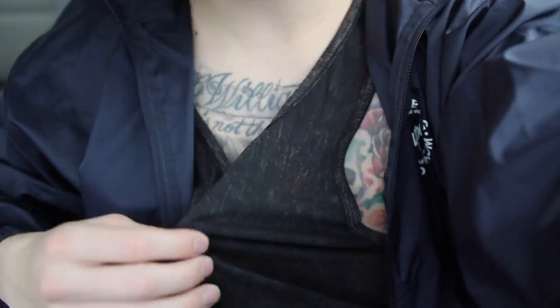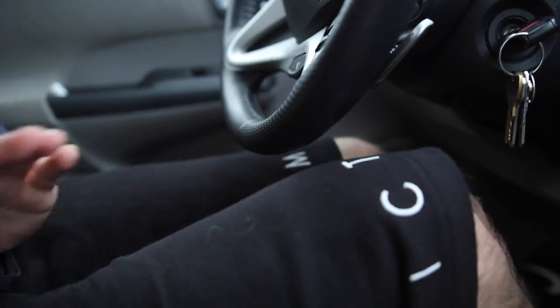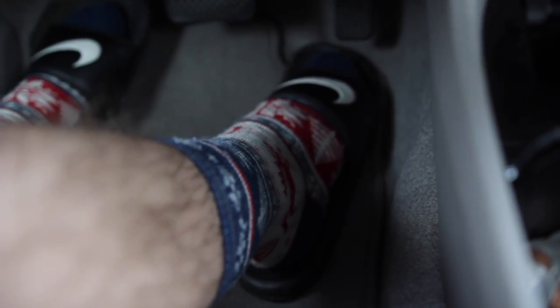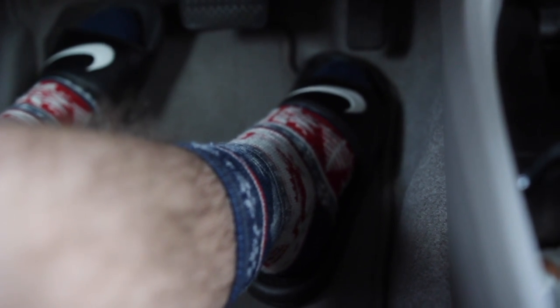First I have this XO snapback hat right here, then we got this Hype windbreaker, and this tank. You got to be comfortable when you go thrifting — these are 10 Deep shorts. And right here we have some holiday socks, little festive socks. Excuse my hairy legs, but I could not find the matching sweater for these socks — I was really pissed about it and it kind of ruined my morning.